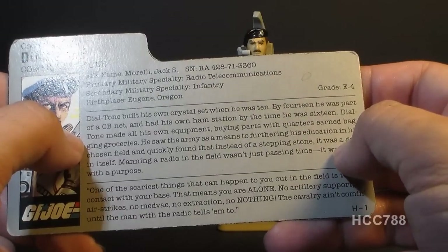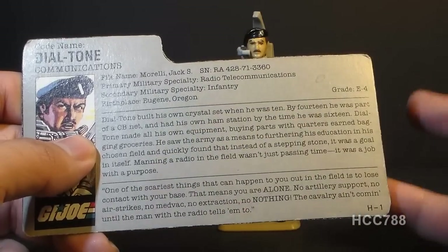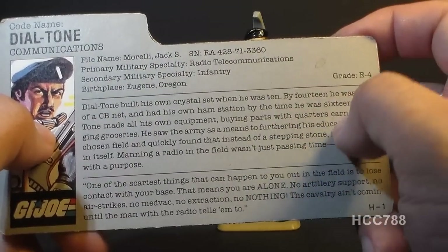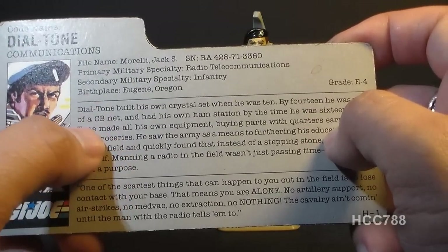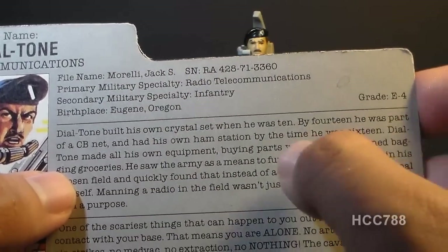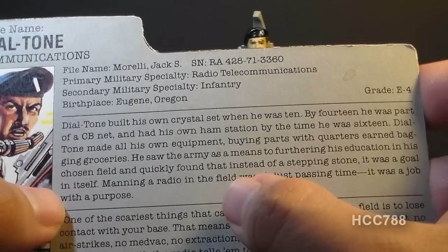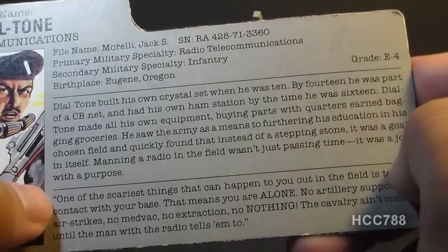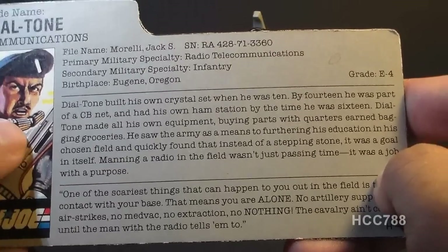He is named after John Morelli, the Marvel Comics editor who edited the G.I. Joe Order of Battle miniseries. His primary military specialty is radio telecommunications and his secondary is infantry. The file card bio states: Dial Tone built his own crystal radio set when he was 10. By 14 he was part of a CB net — citizens band radio, a short-range communications band — and had his own ham radio station by 16, making all his own equipment by buying parts with quarters earned bagging groceries. He saw the army as a means to furthering his education but quickly found it was a goal in itself — manning a radio in the field was a job with a purpose.